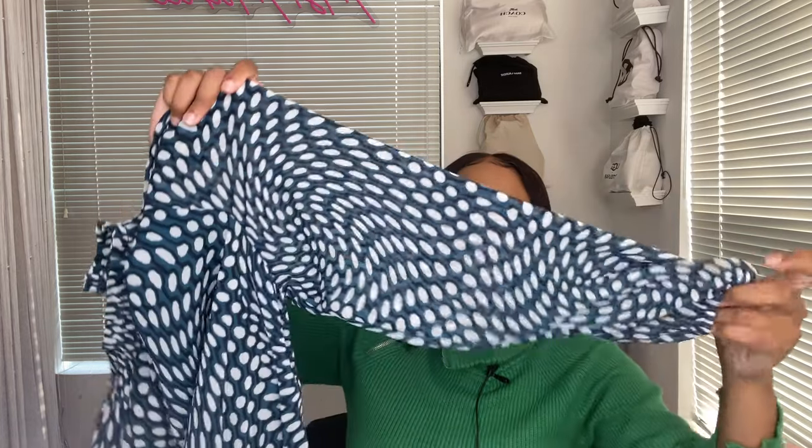Now this right here is the Scoop balloon sleeve mock neck midi dress. There's a lot to say. Again, this does not feature a zipper on the side — you have to pull your whole body through it. It also features a keyhole in the back and comes up to the neck. The sleeves are supposed to be balloon-like and light and airy, and balloon-like they are.